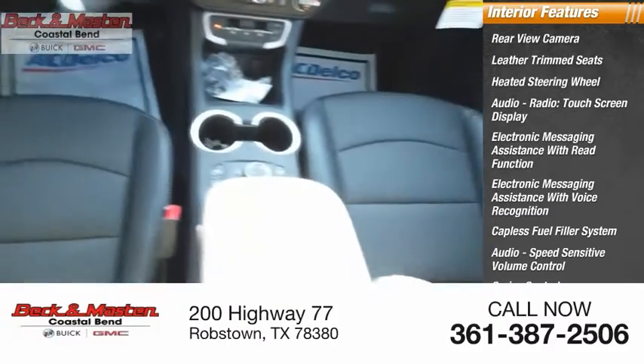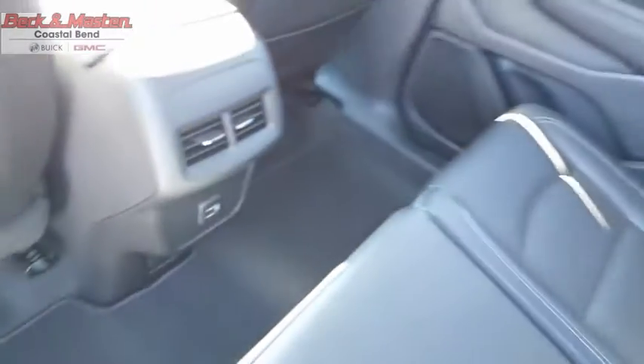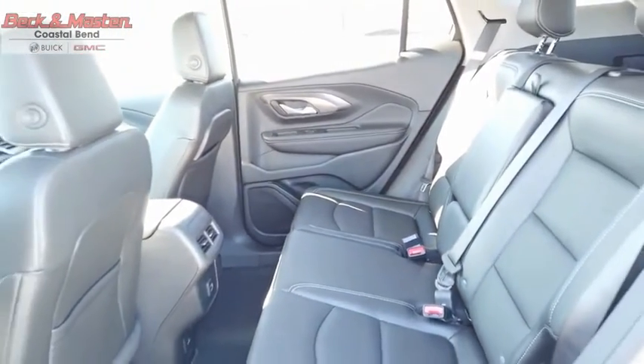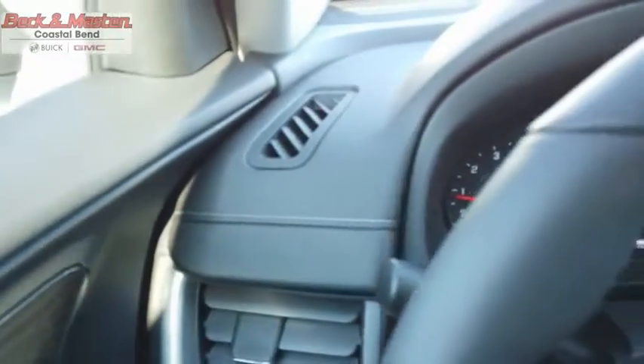Audio auxiliary input and memory card slot. The GMC Terrain combines the benefits of a crossover with the style and functionality of an SUV. The Terrain offers uncompromised capability, a balanced stance, and a commanding view of the road, letting occupants enjoy a confident driving experience.